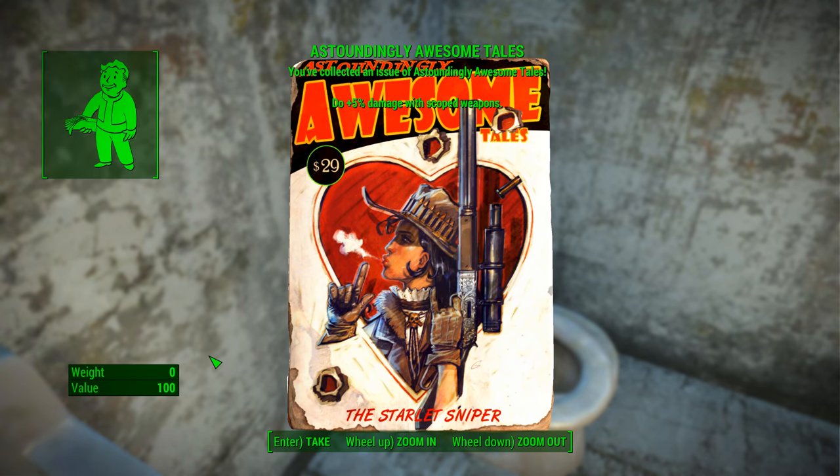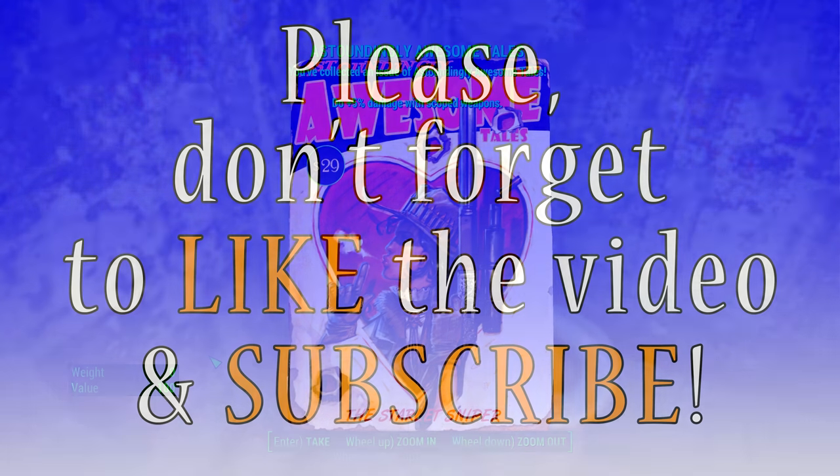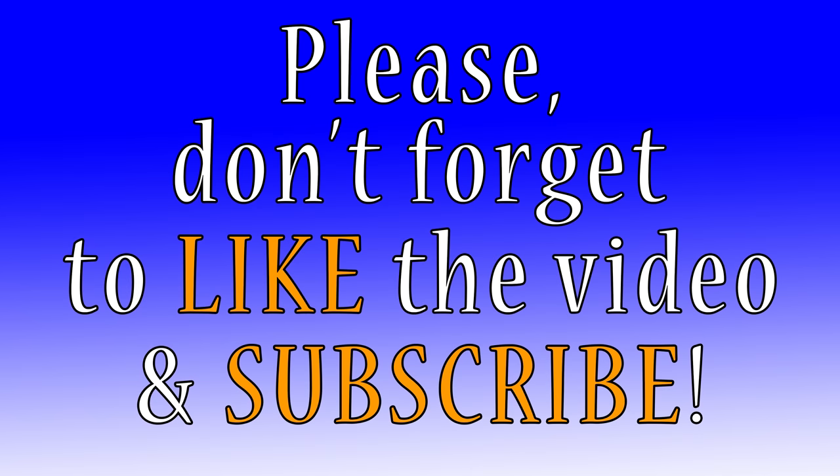That's it for this one. I hope it helped you track it down. If you're looking for more, check the video description — they're all down there. If you need help with anything, leave me a comment, but as always, thanks for watching. Take care, see you next time.